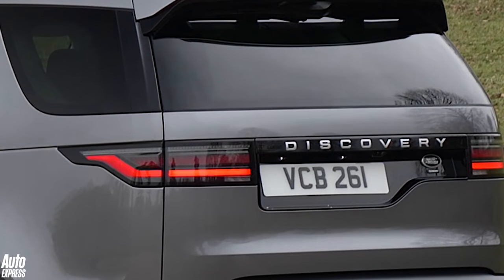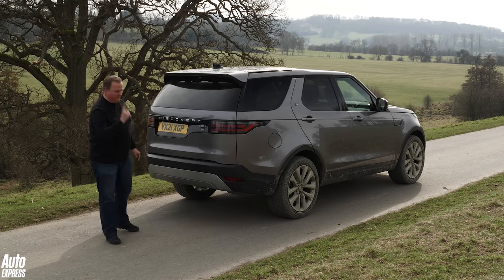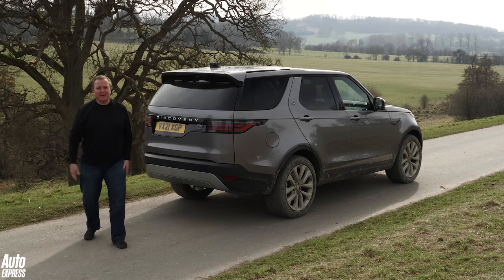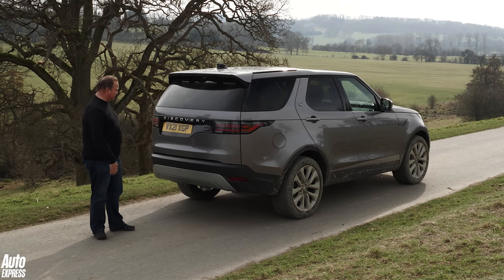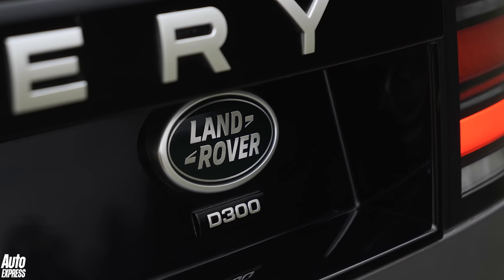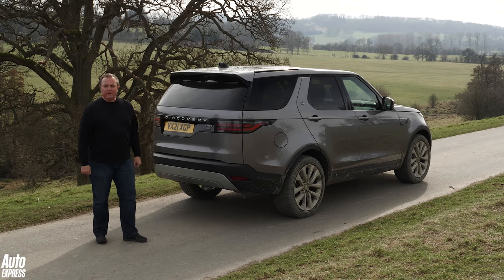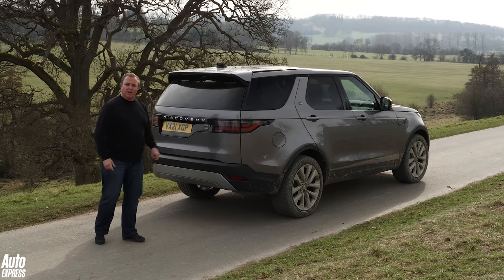Not much has changed around the back either. You've got LED lights, and the number plate is still there — I like it, I know not many people do, but I don't think it's a reason not to love the Discovery. There is a new badge though: D300. Out goes the old V6 diesel, in comes a straight-six, which is really rather fun, and that's where the biggest changes have happened — under the skin and inside.